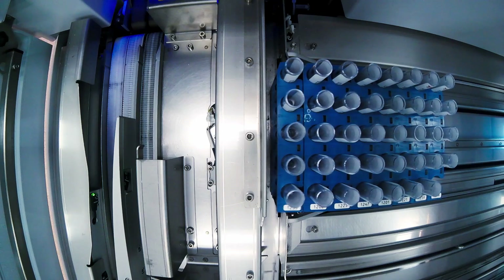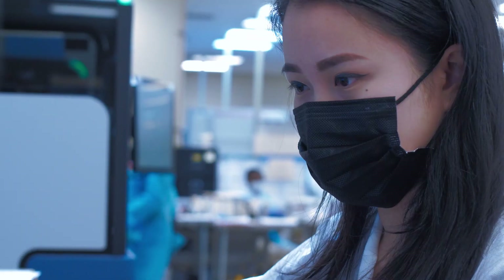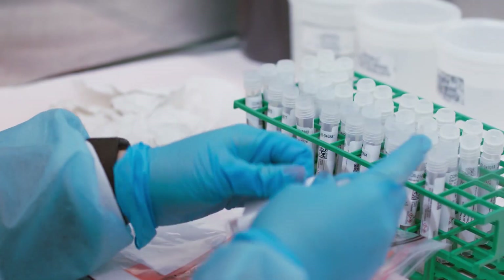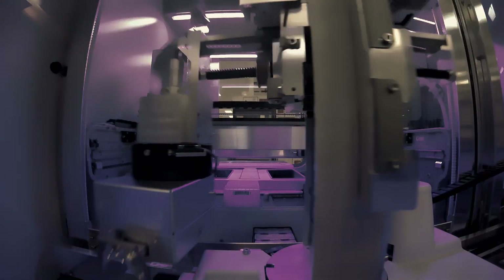Hey guys! As you may know, here at Poplar Healthcare it's all about science, and today we'll be discussing COVID-19. In this video, you will learn how to test yourself for COVID-19 and the process your test will go through to get your results.